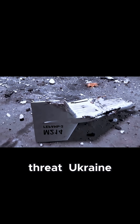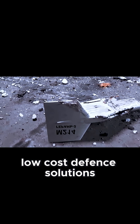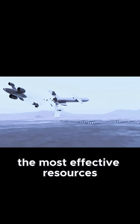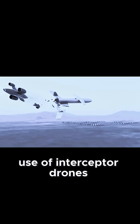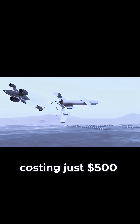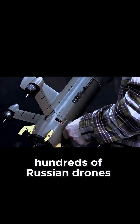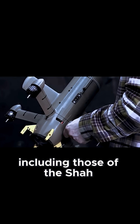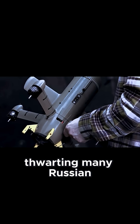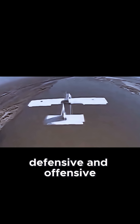Faced with this growing threat, Ukraine has been scrambling to create alternative, low-cost defense solutions, with one of the most effective resources being the use of interceptor drones developed primarily by volunteer groups, costing just $500. These interceptor drones have successfully shot down hundreds of Russian drones, including those of the Shahed, thwarting many Russian attacks and reversing the cost relationship between defensive and offensive assets.